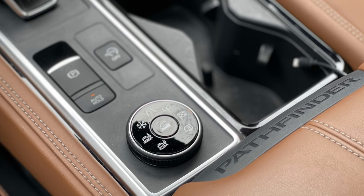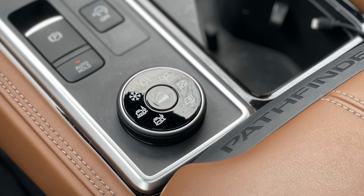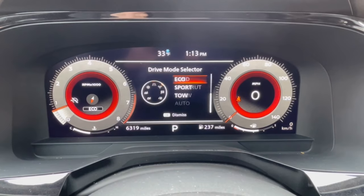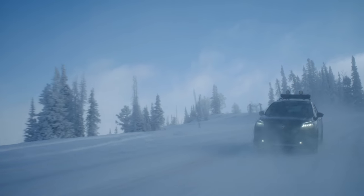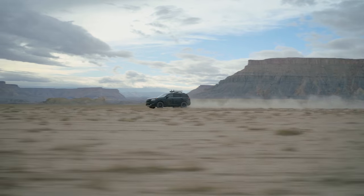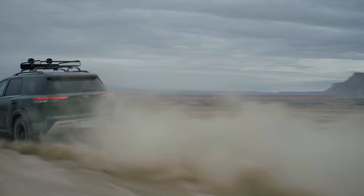Nissan upgraded the power steering system to provide a more stable driving experience. The new intelligent four-wheel drive system includes a seven-position drive and terrain mode selector. Modes can be adjusted via the dial in the center console and include standard, sport, eco, snow, sand, mud or rut, and tow. It will detect low traction situations before they become a problem. Unfortunately, there is still no low range gear for more adventurous off-roading like the original Pathfinder, but there's always hope.